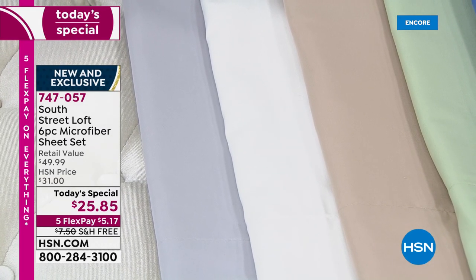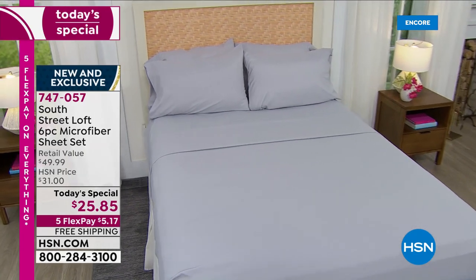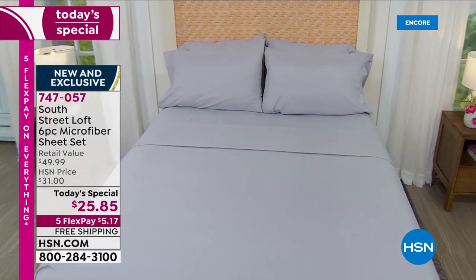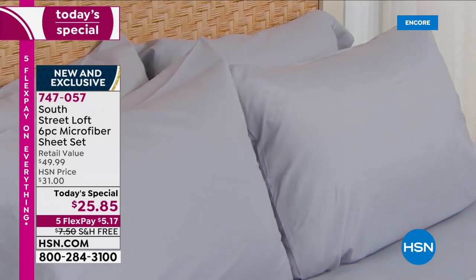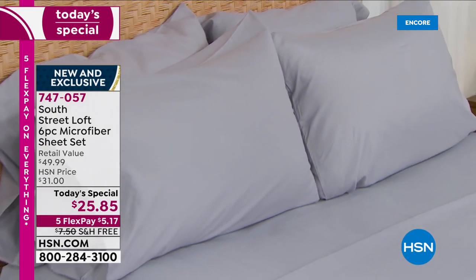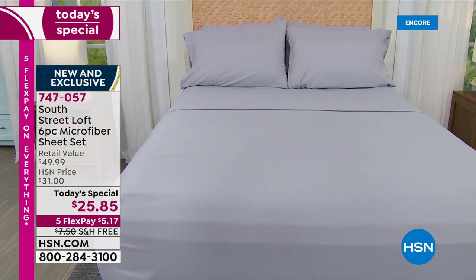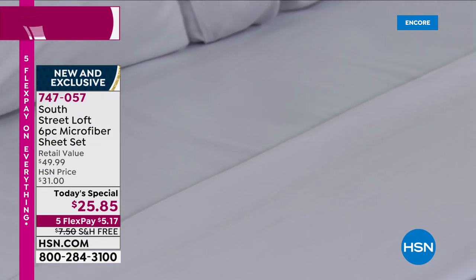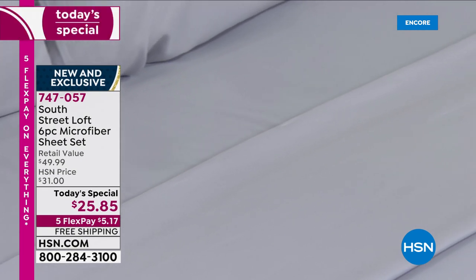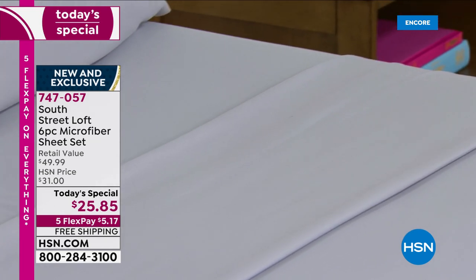For $25.85, here's your item number: 747-057. Just to have fresh new sheets that are microfiber — so they dry like a dream. You machine wash, you tumble dry. Even though these have a little more weight than previous microfiber sheets, they're double brushed and buttery soft as you sleep in them. You're getting four pillowcases for $25.85.